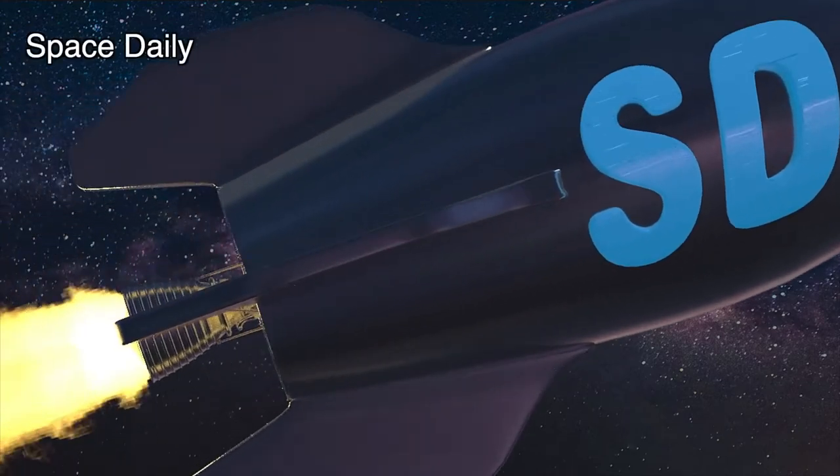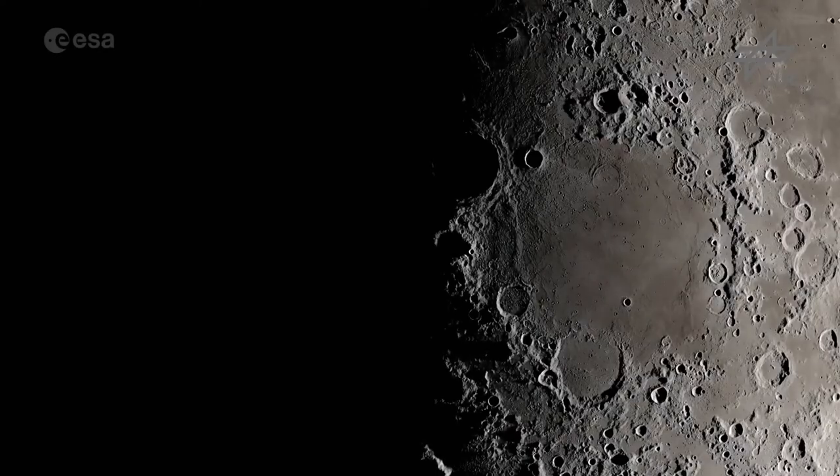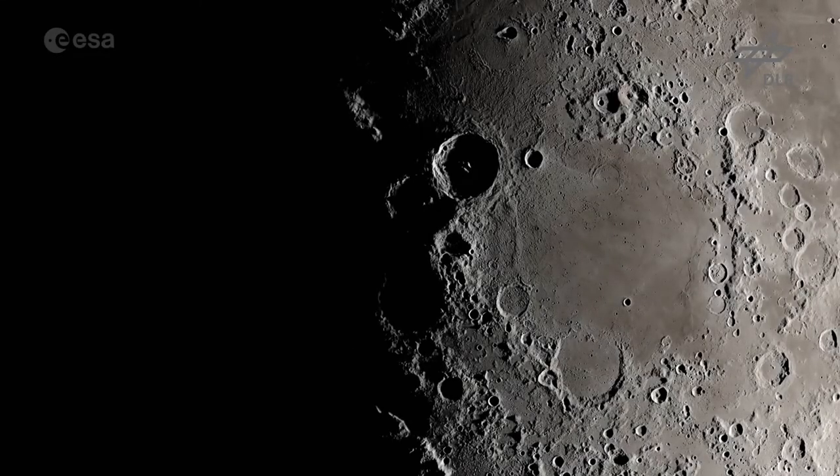Hello, this is Space News with Giulia. The South Pole of the Moon represents a highly challenging lunar landing target.